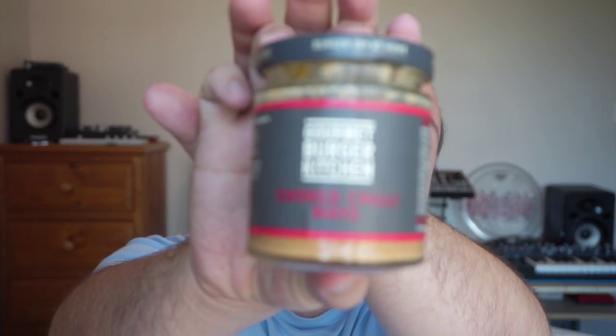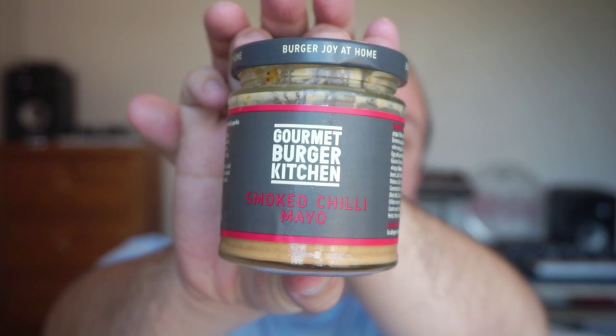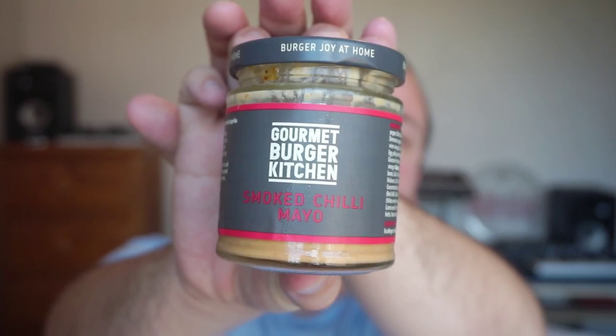This one I have to admit I've already started. I try not to test my products before I review them because I do like to review them first on camera, but this one just sounded so good I just had to try it out. Gourmet Burger Kitchen's smoked chili mayonnaise — a chili mayonnaise with chipotles and smoked paprika.